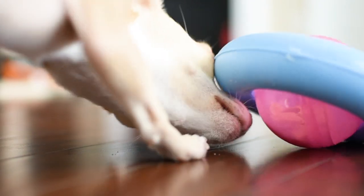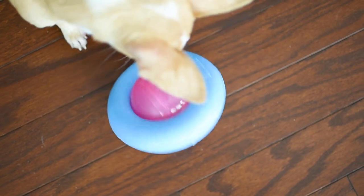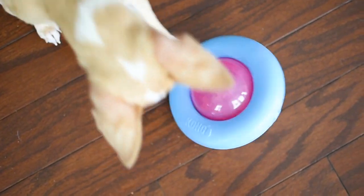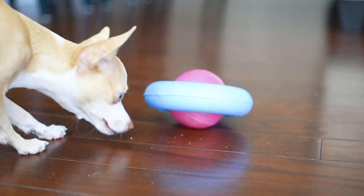I had actually created a DIY version of this toy with a water bottle about two years ago. I cut little openings into my water bottle and then stuffed it with treats. And while the water bottle works great and my dogs love it, the Kong toy is definitely way more durable.